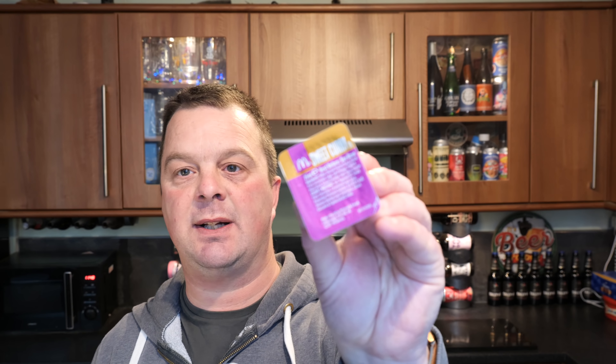It's Food O'Clock on Real Ale Craft Beer. Today we're going to be taking a look at the brand new McDonald's Katsu Curry Chicken Nuggets that come with a sweet curry dip.